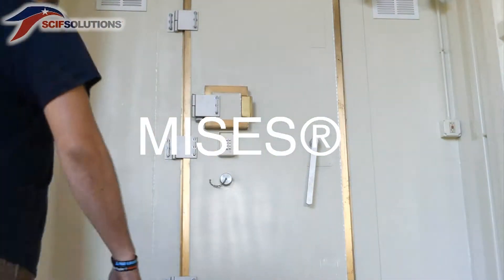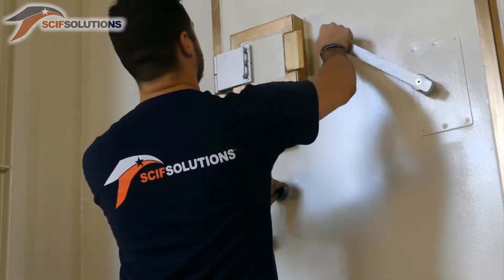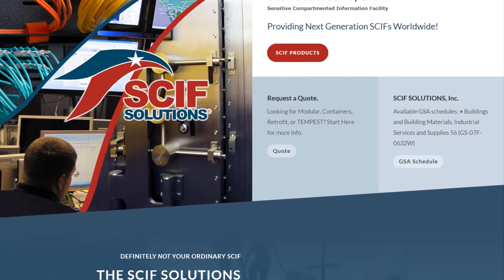MISS is cost-effective, rapid-deployable, and a mobile alternative to traditional SCIF construction. For more information, visit SCIFSolutions.com — providing next-generation SCIFs worldwide.